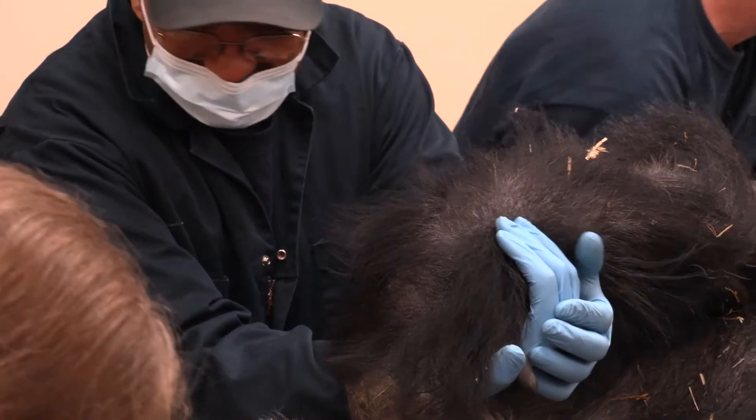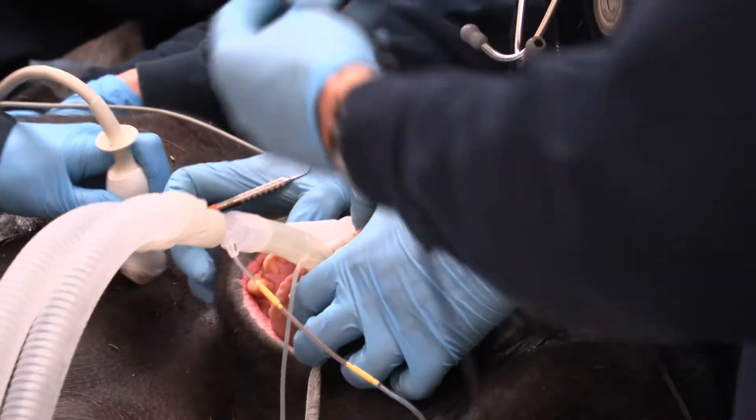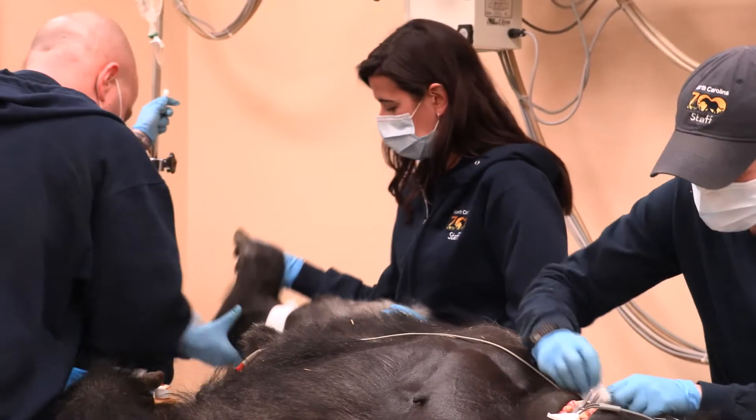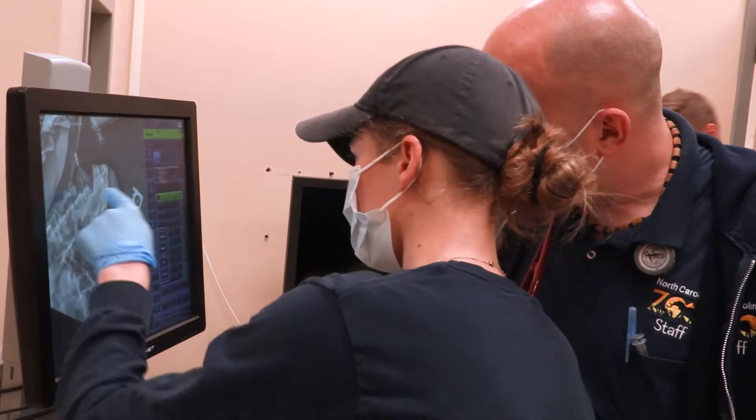Here at the North Carolina Zoo we focus really hard on training medical behaviors. What I mean by that is all of our gorillas can show us their hands, their feet, their back, their butt, their belly, their chest. We can have them open their mouth, which gives us a good chance to look at their dentition. With the procedure that Masuba had received recently — the root canal — by him being trained to show us his mouth, I was able to notice that he had a crack in his upper right canine.